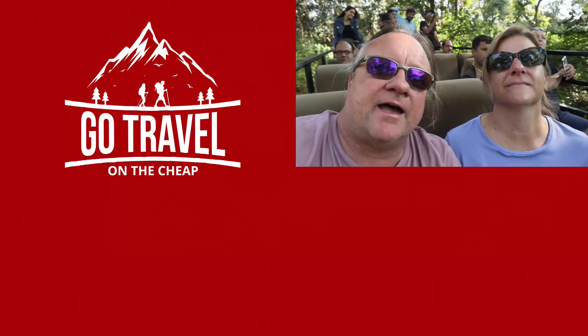We want to thank you guys for watching our video all the way to the end. If you would, hit that subscribe button, share it with a friend, and as always, thank you for living life.